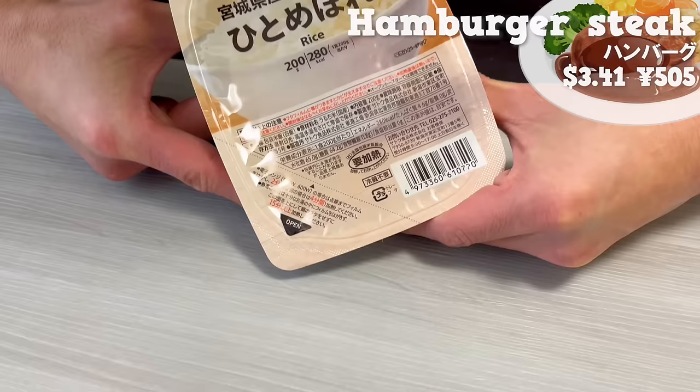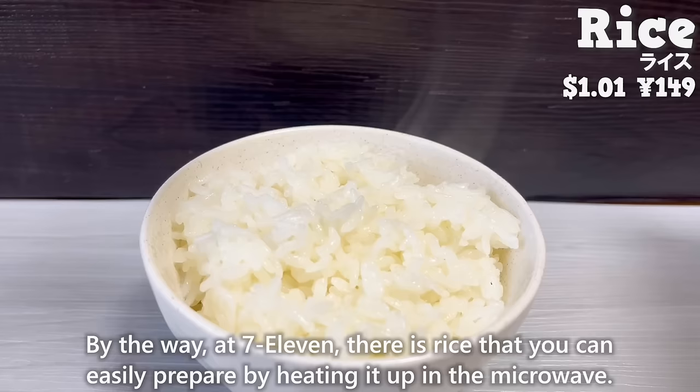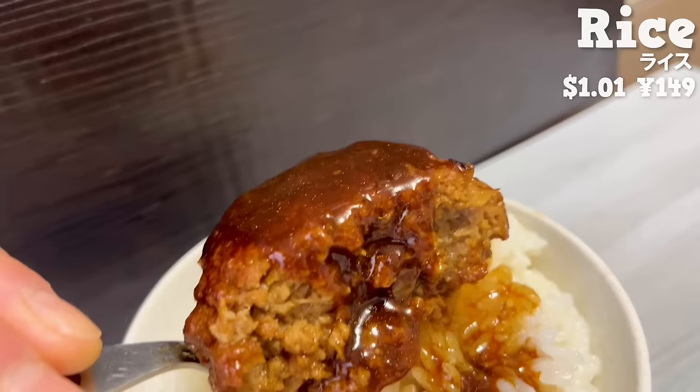By the way, at 7-Eleven, there is rice that you can easily prepare by heating it up in the microwave. It goes perfectly with hamburger steak, so please try them together. Once you try it, you'll get addicted to this combination.